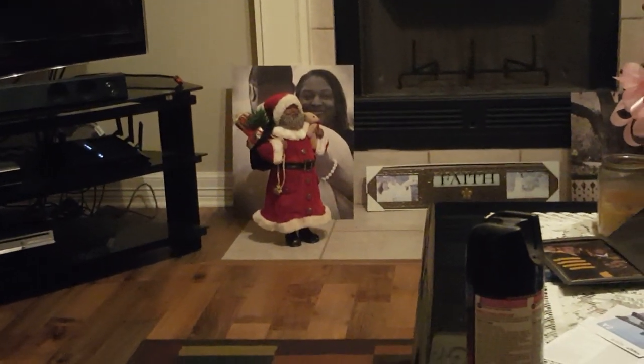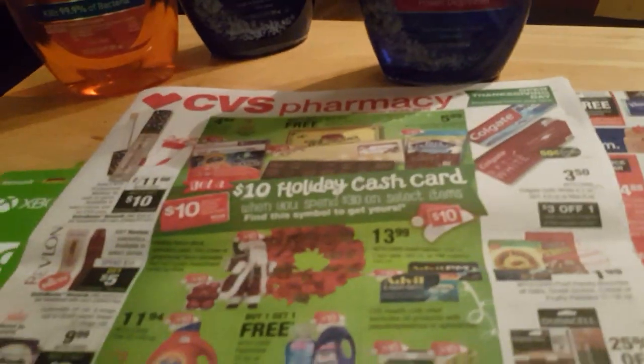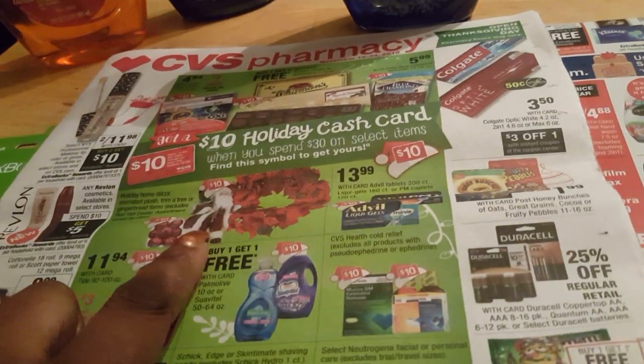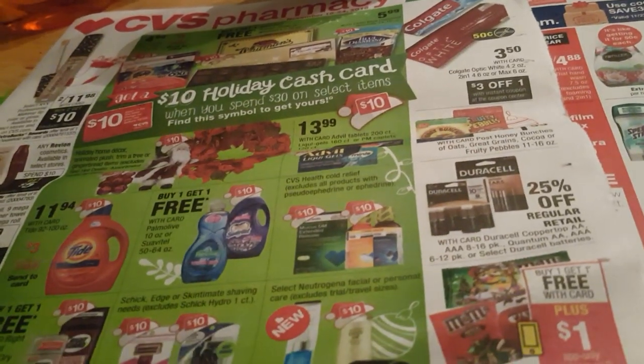If you can see — if I pan in — see that Santa Claus right there? That Santa Claus was nineteen dollars and I got it totally free. It is part of a cash card deal, so I will be going back to get something else. You can see right here on the receipt where it says decorative items are included. It gave me — I'm ten dollars away because it was $19.99 — so it ended up being free for me with the ExtraBucks.